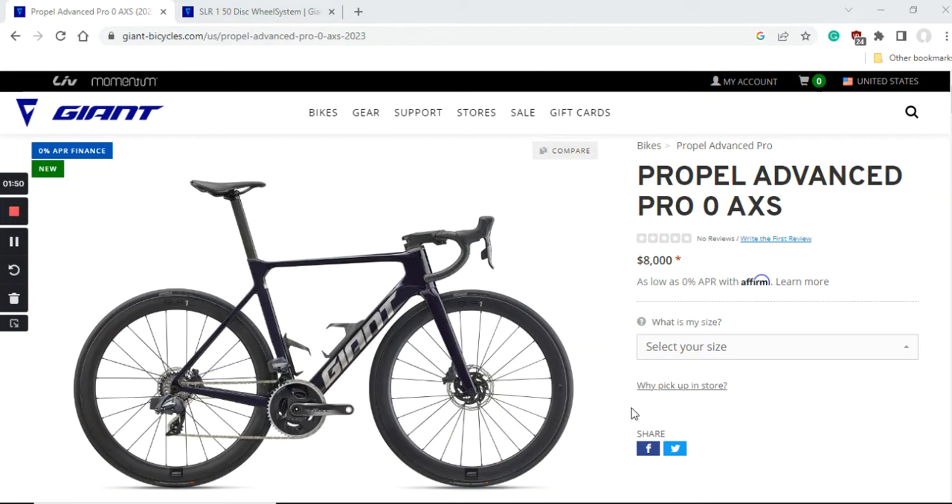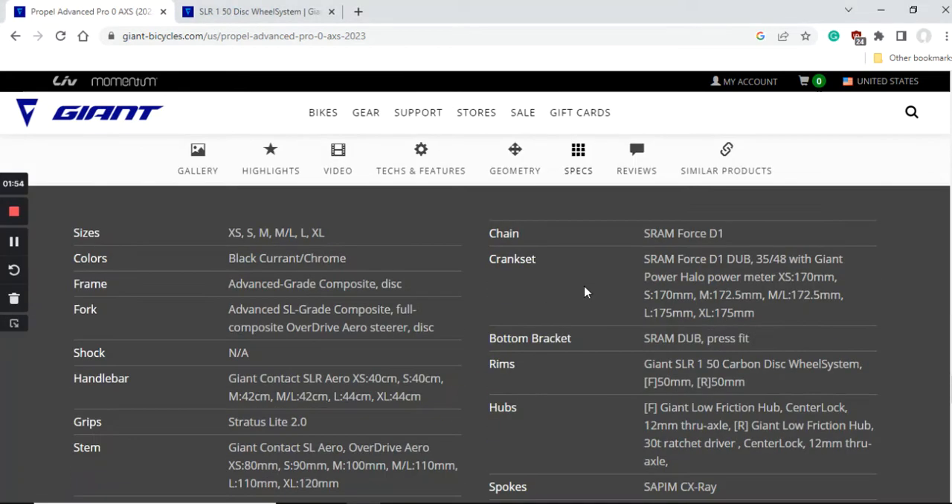Now we can dive into the specifications and really see what you get for your hard-earned money. The frame is an Advanced Grade carbon fiber frame and the fork is an Advanced Grade SL carbon fiber fork with a full carbon steer. Both come with internal cable routing, 12mm thru-axles front and back, press-fit bottom bracket, and flat-mount disc brakes. Giant offers a lifetime warranty on carbon frames and forks, and at this level of Advanced Grade carbon I wouldn't expect any creaking from the press-fit bottom bracket. Giant has a lot of experience here, so no complaints about the frame and fork.